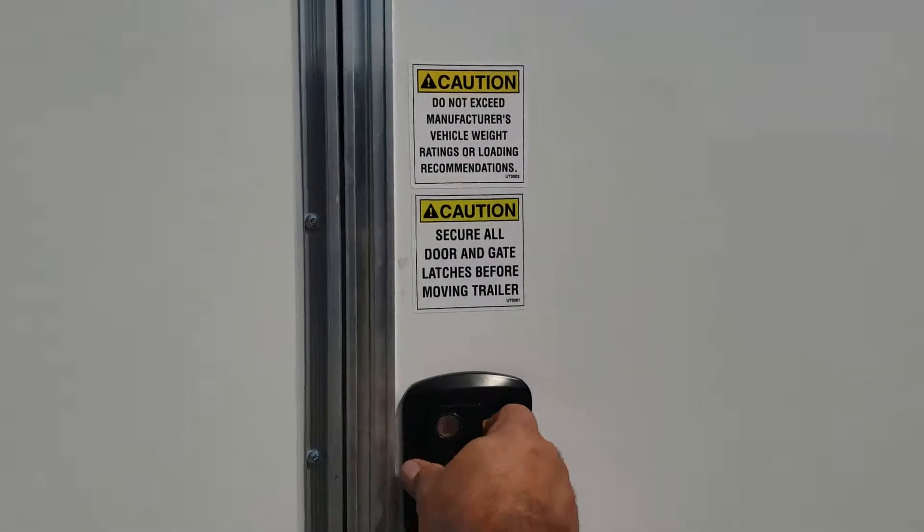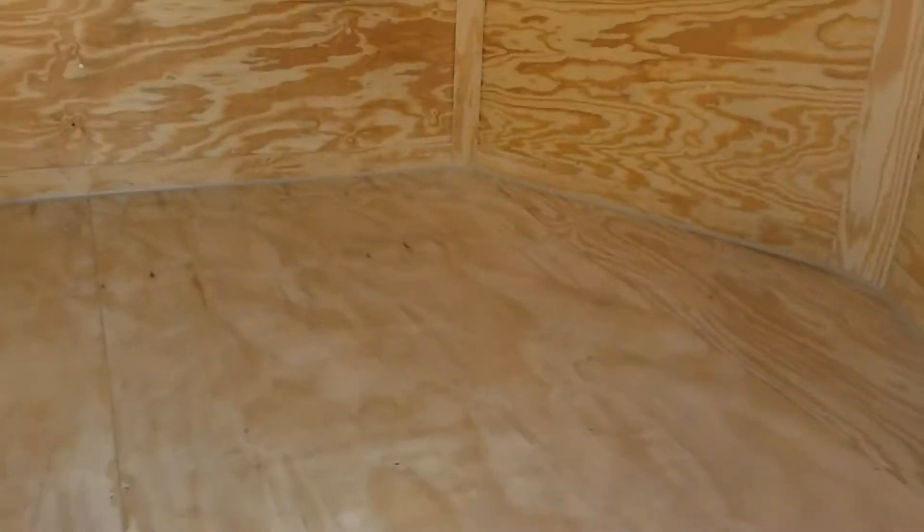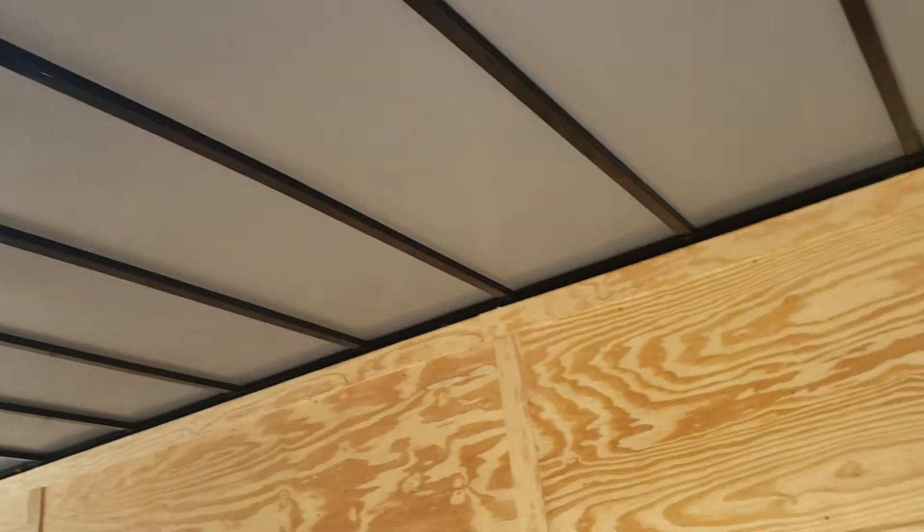RV style double lock on the door, 36 inches wide. Includes a step wheel. Three-quarter plywood in the floor, three-eighths in the walls. This model comes included with Thermacool lining in the ceiling.